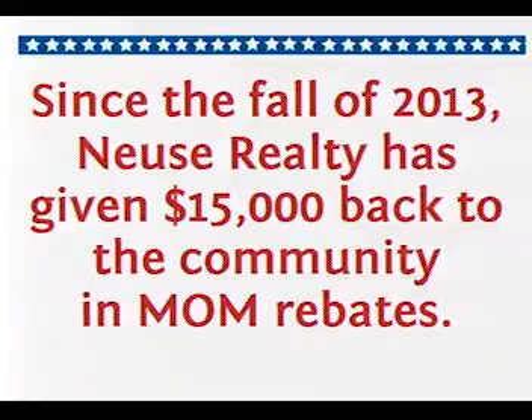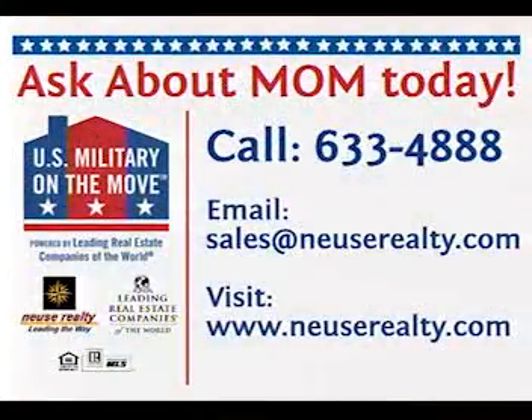We have a treat coming up — we're going to commercial in just a couple moments, but when we come back we've got some recipients here. Joy Harsin will be doing the presentation. These are a couple that purchased and worked with Joy as their realtor. If someone's watching and wants to take part in MOM, they can go to Neuse Realty's website and click on Military on the Move, call Neuse Realty at 252-633-4888, or go to the U.S. Military on the Move website directly and register.